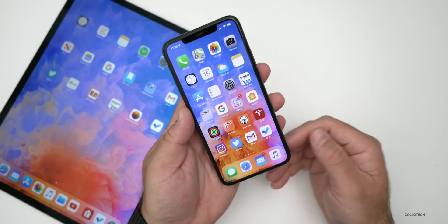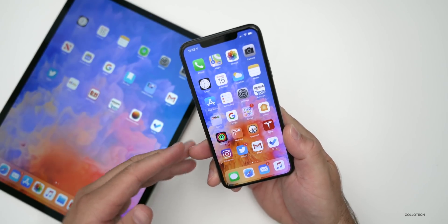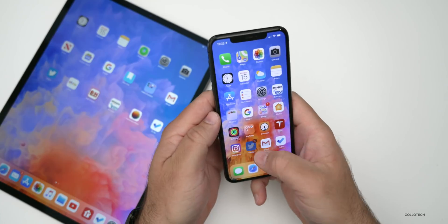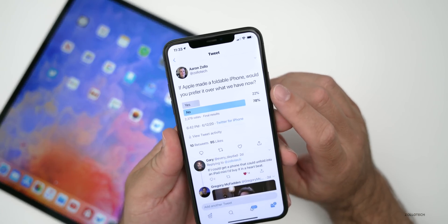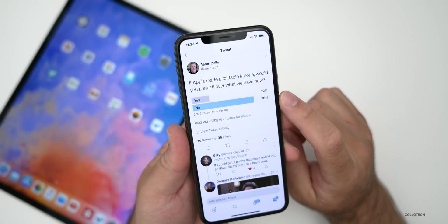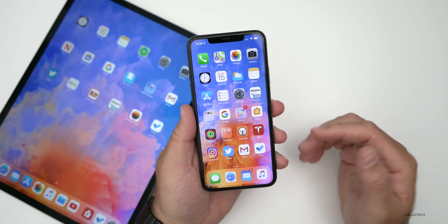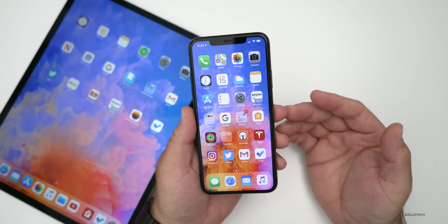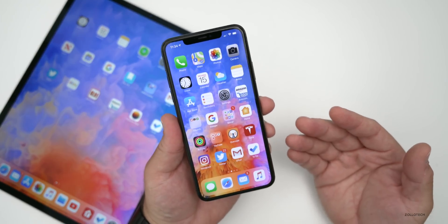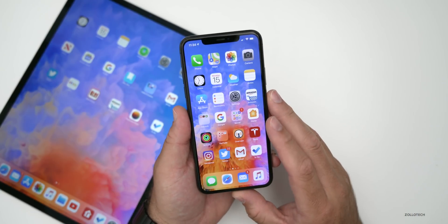That foldable concept could be really interesting for an iPad. I expect Apple to be working on different prototypes, but when it would come out is hard to say. I asked many of you on Twitter, and 2,379 people voted — 78% said they would not be interested in a foldable iPhone. I'd love to see how Apple could make it more usable than what Samsung has done, maybe in a couple of years.